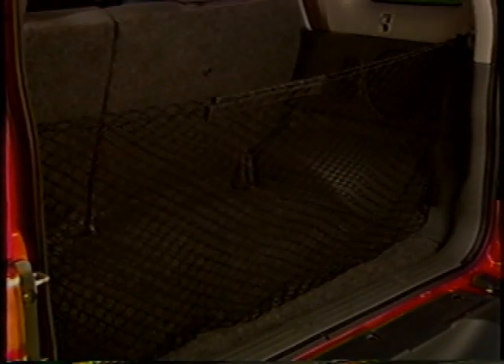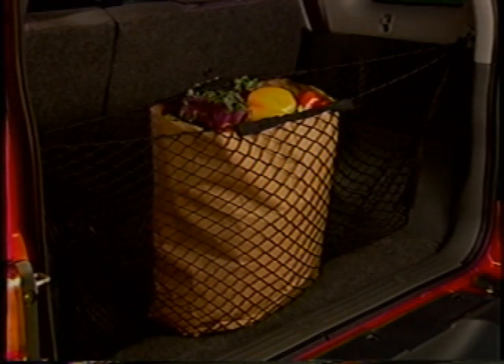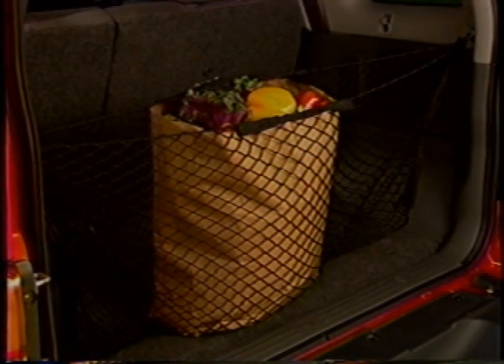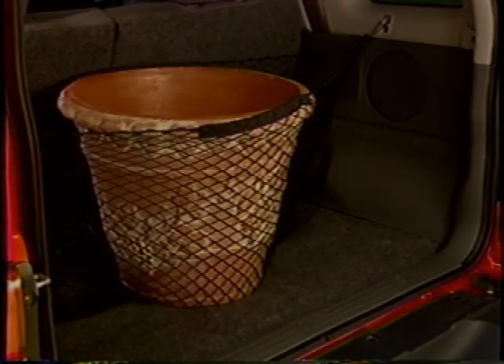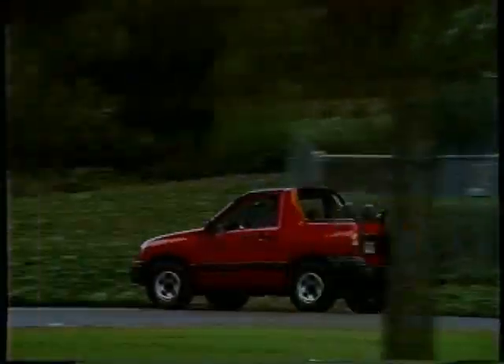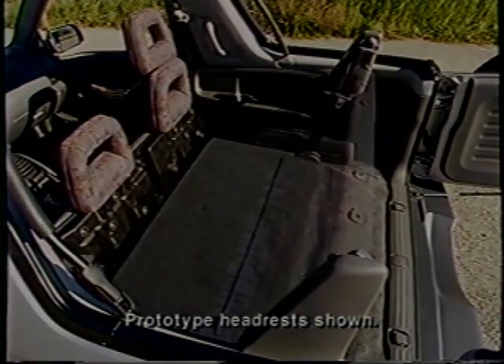The cargo cover hides valuable items from view and folds up for easy storage when not in use. The cargo net helps keep items from falling over and rolling around in back — it can be hung in two different positions, at the rear of the vehicle for easy access or farther forward to accommodate bulkier items. Tracker two-door convertibles have a convenient fold-and-stow rear bench seat, while four-doors have a split-folding rear seat with split seat back and cushion, making it easy to create a flat load floor for cargo and still leave room for a passenger.